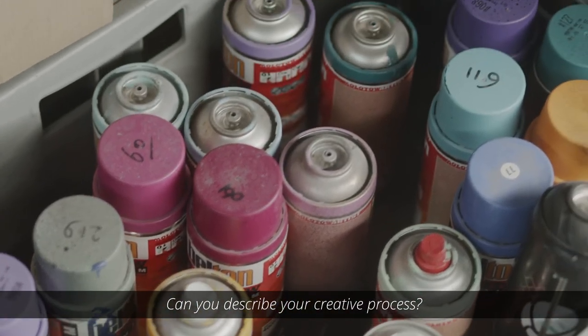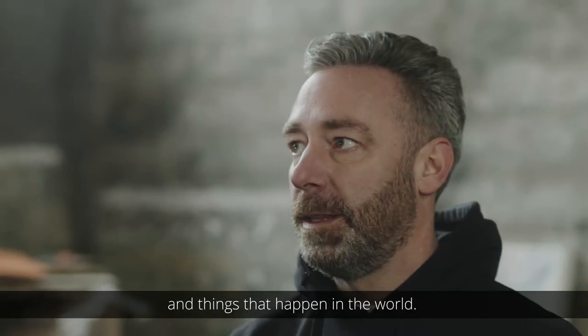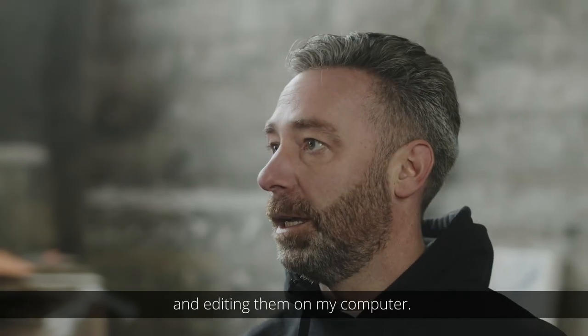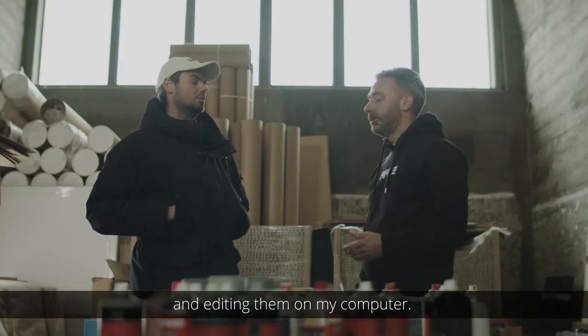Can you describe your creative process? I get my inspiration from life and things that happen in the world. When I have inspiration I'll start drawing and taking pictures and editing them on my computer, and I make a collage of what I want to make.